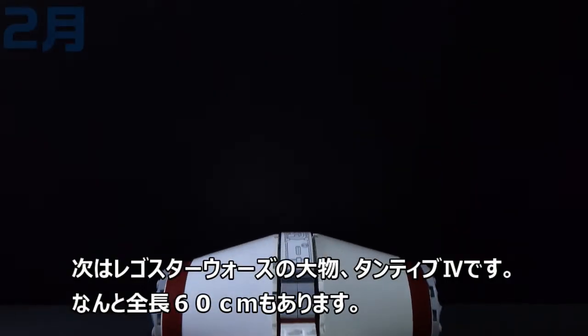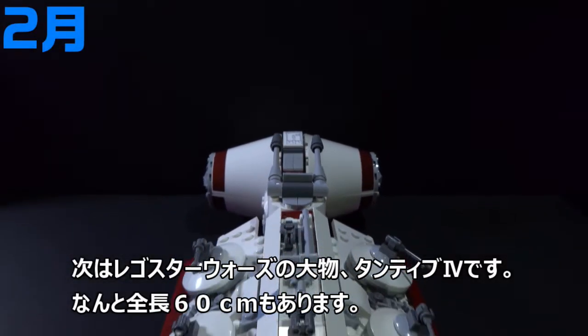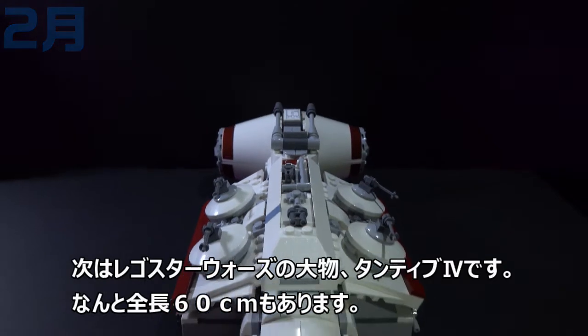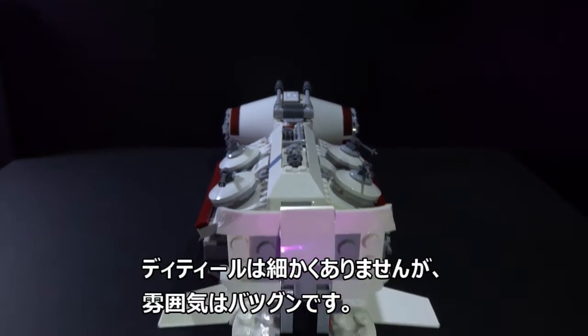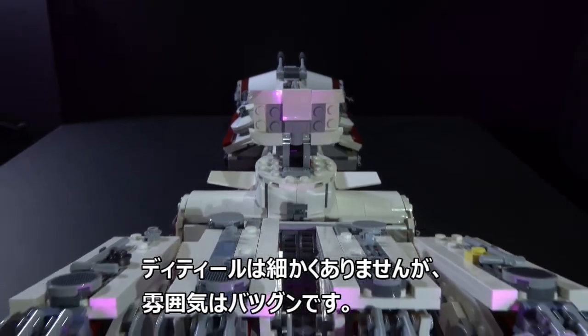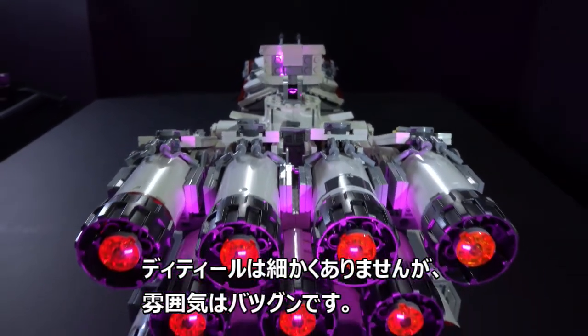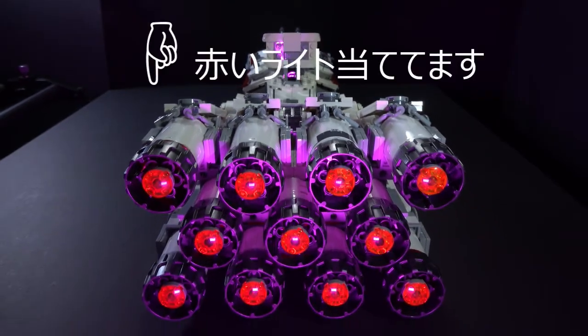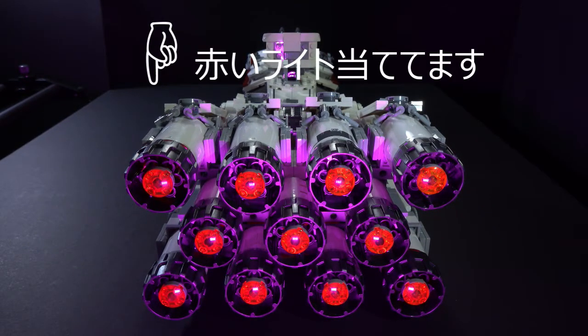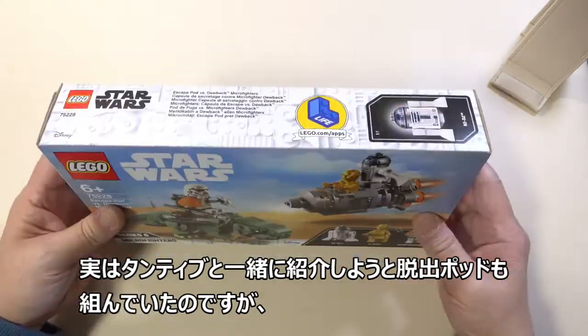I have also assembled the Lego Star Wars Tantive 4. It has a total length of 60 cm.